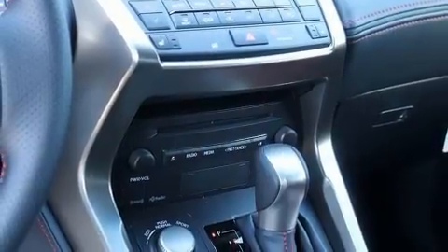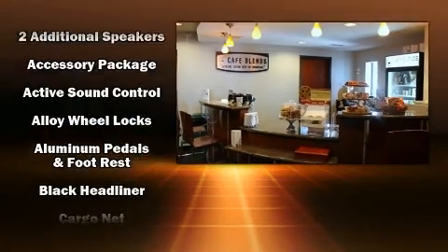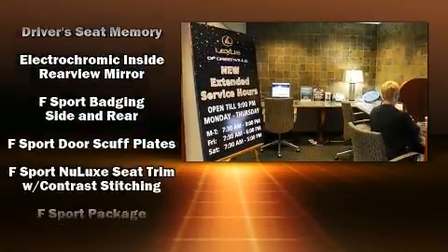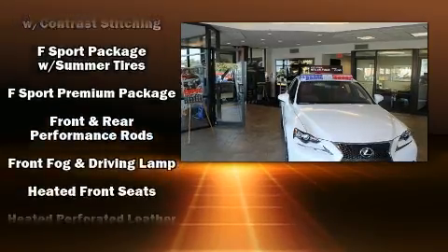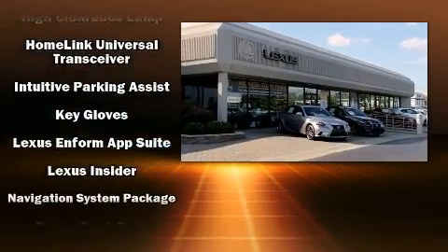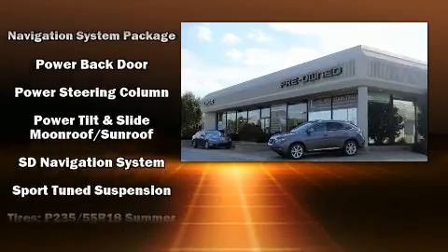Audio features include a CD player with MP3 capability and 10 speakers providing excellent sound throughout the cabin. Lexus also prioritized safety and security with features such as traction control, an emergency communication system, and four-wheel disc brakes with ABS. Electronic stability control ensures solid grip atop the road surface, no matter how challenging the driving conditions.